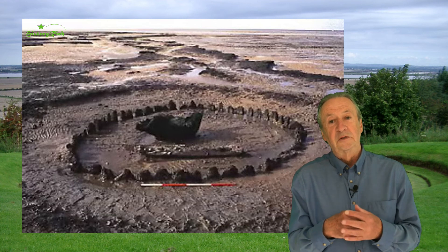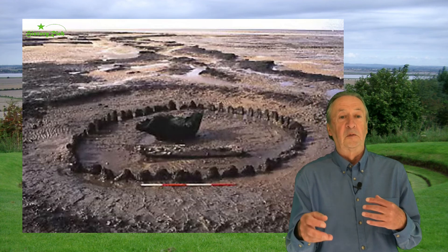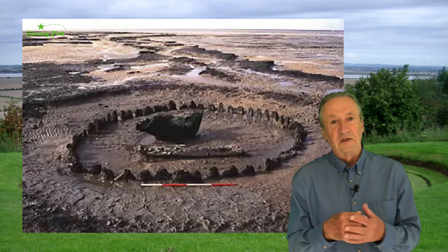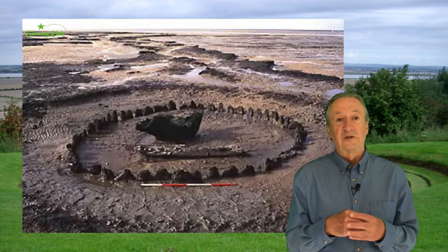But once exposed, what to do with the site? It was impossible to preserve it in situ, and there was a tourist problem — so many people were coming to see it that they were disturbing the breeding wading birds in the area. So it was decided to lift it and send it for conservation to the Fenland Trust Archaeological Centre at Flag Fen, 50 miles away.